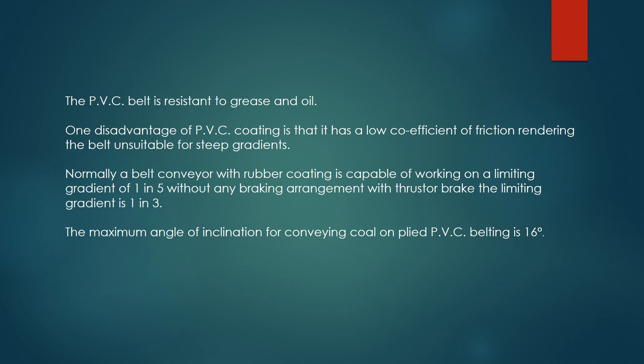Normally a belt conveyor with rubber coating is capable of working on a limiting gradient of 1 in 5 without any braking arrangement; with thrust or braking, the limiting gradient is 1 in 3. The maximum angle of inclination for conveying coal on plied PVC belting is 16 degrees.